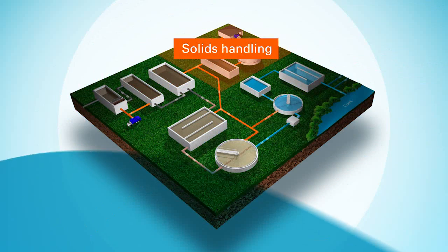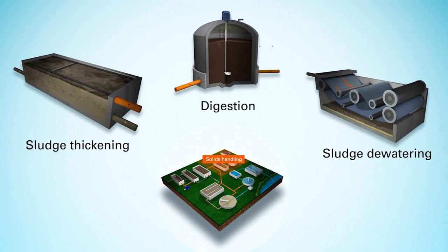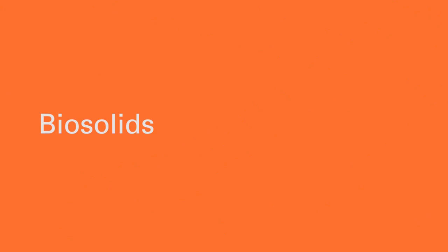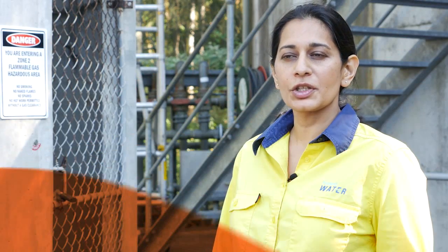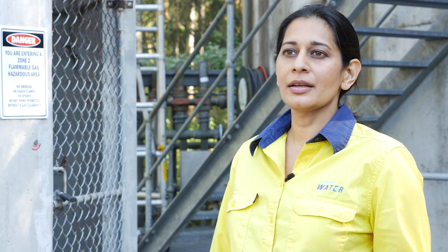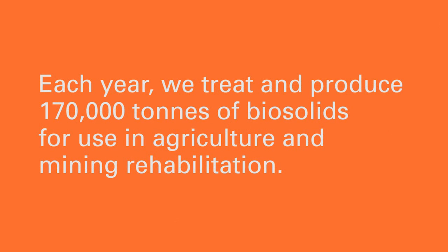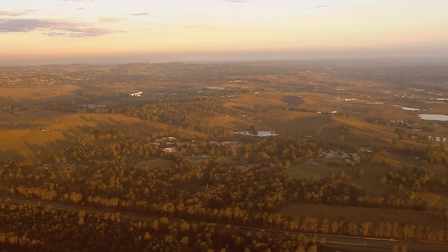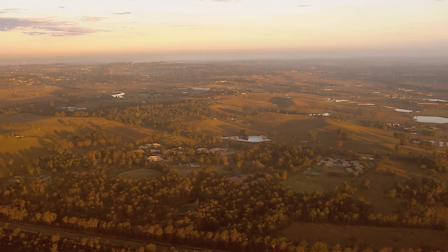As for the solid waste removed — whether through primary, secondary, tertiary or advanced treatment — since 2002 we have beneficially used 100% of the nutrient-rich material created from treating wastewater. We call this biosolids. Biosolids are a source of phosphorus, nitrogen and organic matter and can be used in agriculture, horticulture and mining. Each year, we beneficially use about 170,000 tonnes of biosolids in agriculture and composting. Sydney Water's biosolids are used by over 40 farms across the central west and southwest of New South Wales.